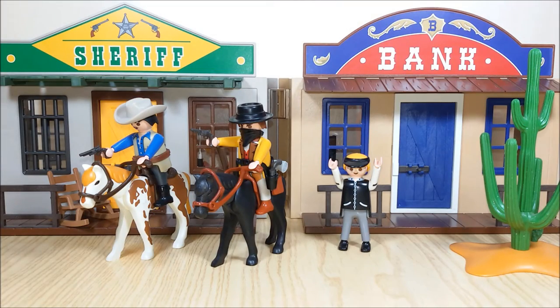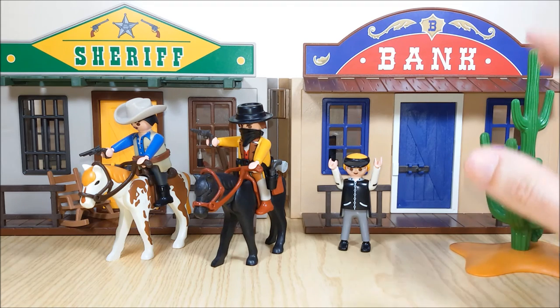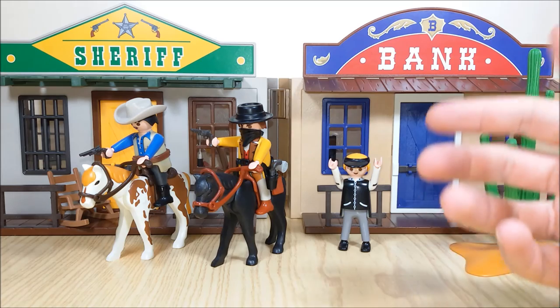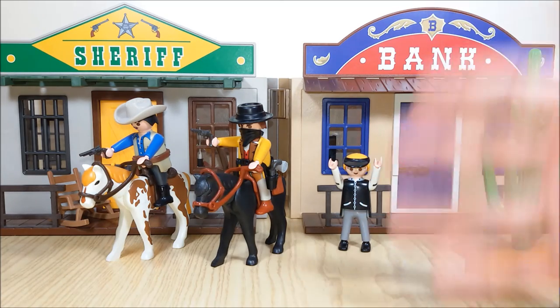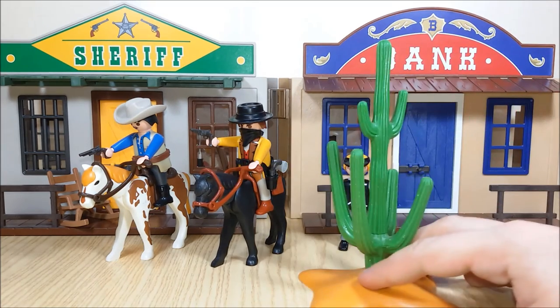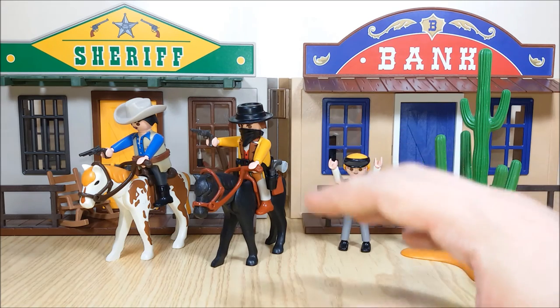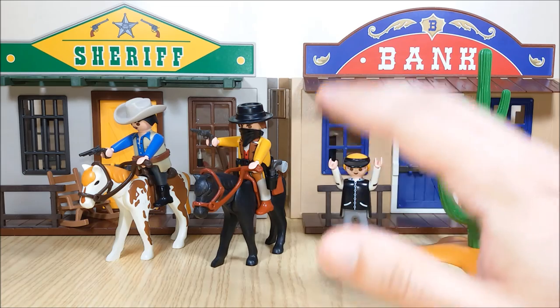And that's all. It's a beautiful set. You can get it for around 25 euros which is almost nothing compared to what you get. There's everything you need to play and to imagine your western adventures. You've got the sheriff, the robber, the furniture, the village, the plant — there's everything. I love it, really, I really highly recommend this set. If you don't get it you will regret it. Ciao!